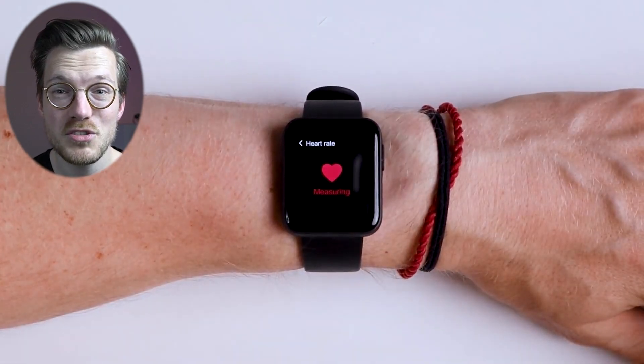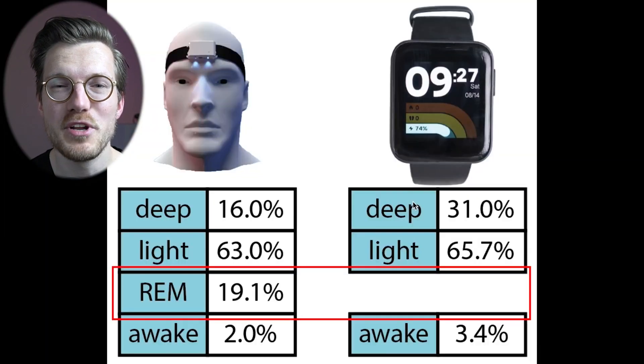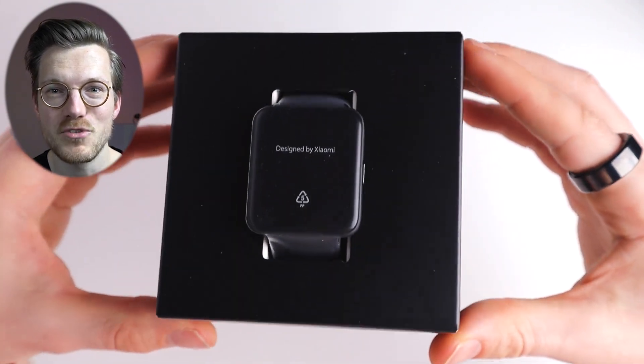In my test the Mi Watch Lite was mediocre at best, showing some issues in heart rate tracking and also not including REM sleep tracking. Luckily the new Redmi Watch 2 Lite does include REM sleep tracking, so let's take a look and see if it's any good.